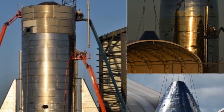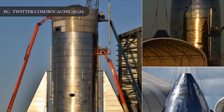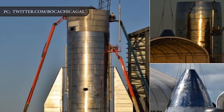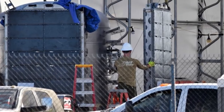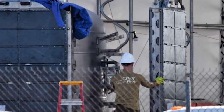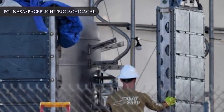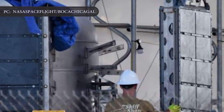Musk says that Starship Mark 1's three segments could be stacked atop each other as early as Wednesday, September 25, also implying that the spacecraft prototype's nose section should be fully outfitted with batteries, header tanks — a small propellant tank — its own actuating fins, and more within the next two to three days.